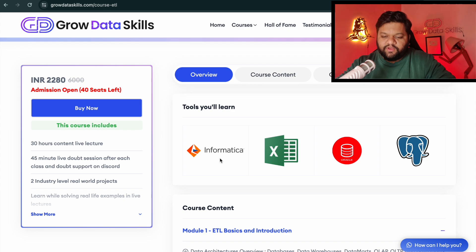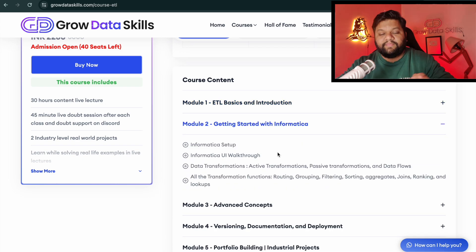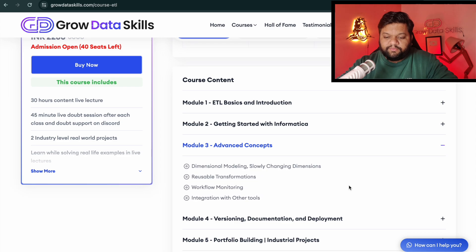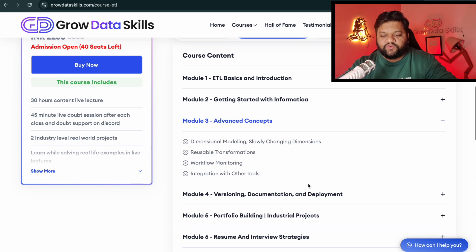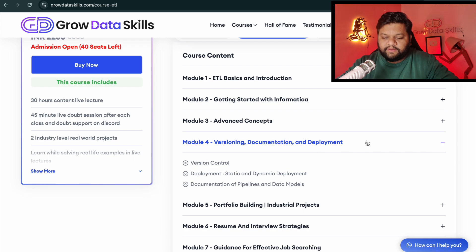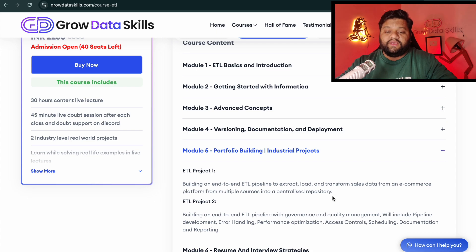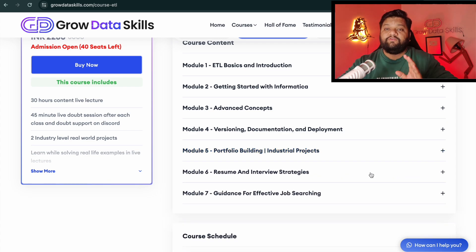The tools and tech stack you'll learn include Informatica, Excel, Oracle, and PostgreSQL. The curriculum starts with ETL basics and introductions, then complete Informatica setup — which you can use for free — followed by advanced concepts like dimensional modeling, slowly changing dimensions, transformations, workflow monitoring, integrating with other tools, versioning, documentation, and deployment of ETL pipelines. After that, you'll work on two dedicated end-to-end ETL projects built on Informatica, plus job assistance including resume building, LinkedIn profile guidance, and interview preparation.